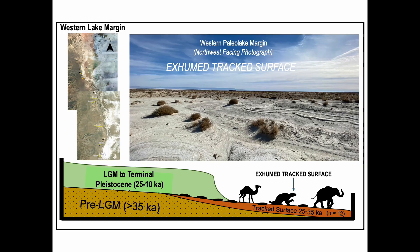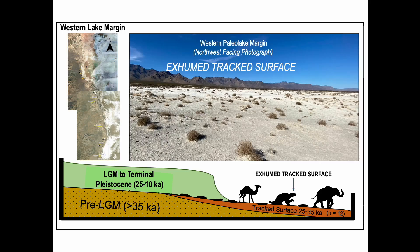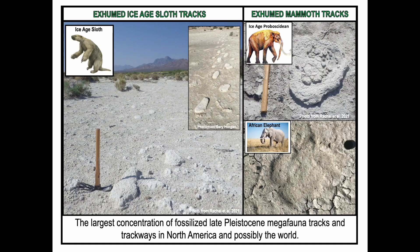Along the western lake margin, track surfaces are buried by Paleo Lake sediments deposited 25,000 years ago. These surfaces can be laterally traced to the east where they have been exhumed by erosion. It is on these deflated surfaces that many Pleistocene megafauna trackways and human footprints can be found — in fact, the largest concentration of fossilized late Pleistocene megafauna tracks and trackways in North America, and possibly the world. Fossilized footprints belonging to extinct Ice Age sloths, mammoths, felids, direwolves, and camelids can be found on these eroded surfaces. The photo to the left illustrates what exhumed Ice Age sloth tracks look like — note the kidney bean shape of the print and the long gait. The upper right shows what a mammoth track looks like, and the lower right is a modern-day elephant footprint taken in the Etosha Pan in Namibia.